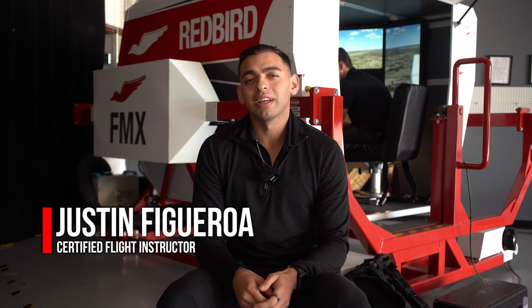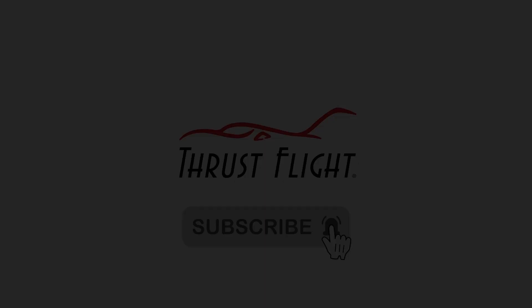Hey you guys, this is Justin Figueroa with ThrustFlight and today we'll be talking about the Redbird Simulator. The Redbird Simulator is an advanced aviation training device, so it's really nice to have in your school.